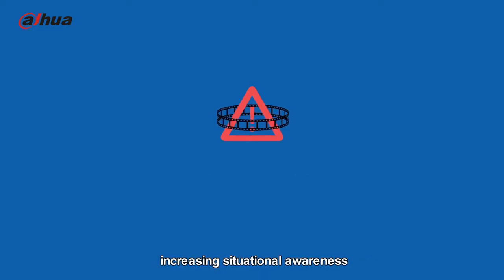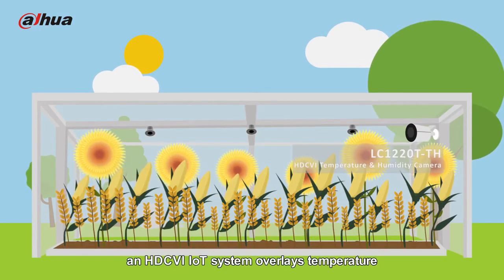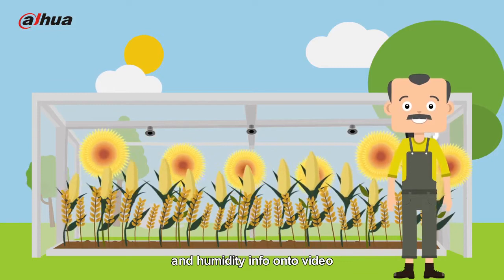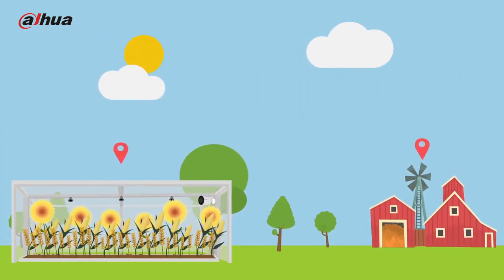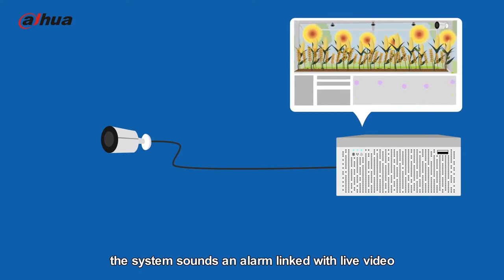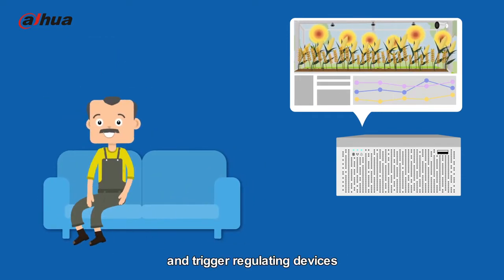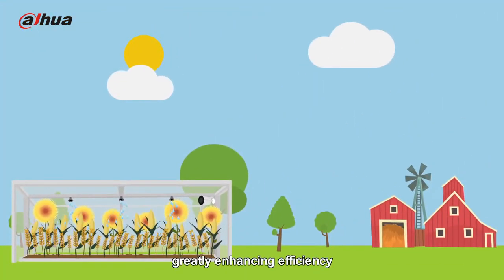In a greenhouse, an HDCVI IoT system overlays temperature and humidity info onto video and can output statistical reports. Once sensor parameters exceed a set threshold, the system sounds an alarm linked with live video, enabling farmers to monitor the situation and trigger regulating devices such as spray nozzles, greatly enhancing efficiency.